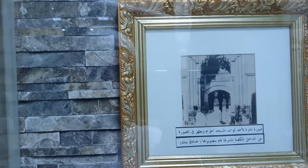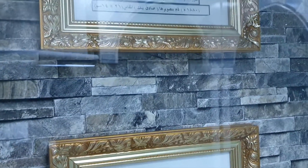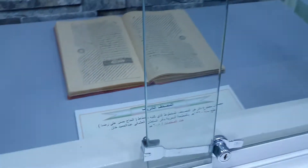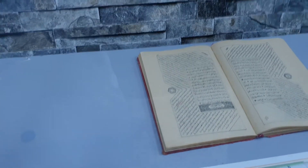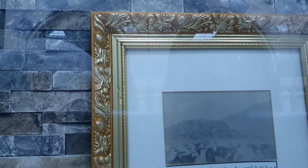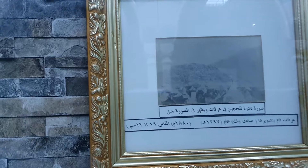This shows how the Bab Salam gate used to be. And this is Kaaba Qawseyn. Moving further on, this is an early Tafsir of Al-Quran. And here is an early picture of Arafah during Hajj Al-Baytullah.